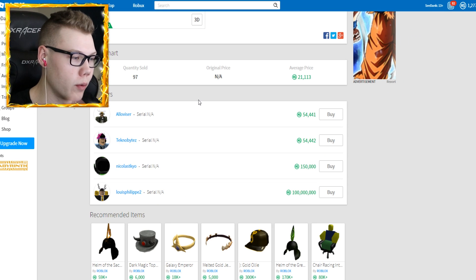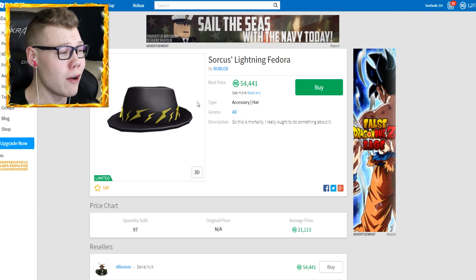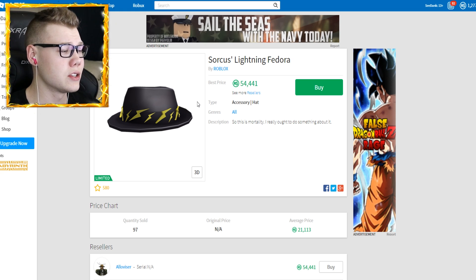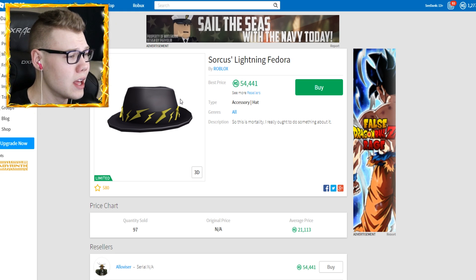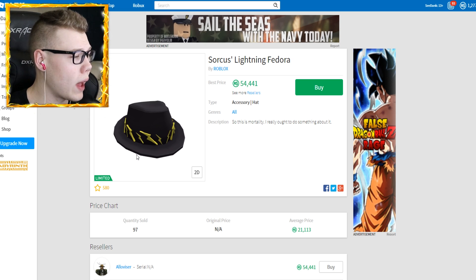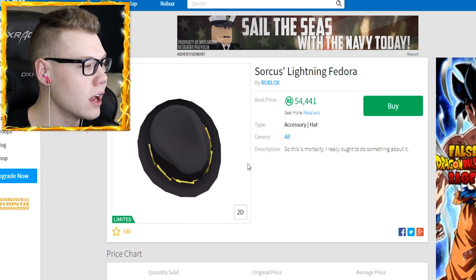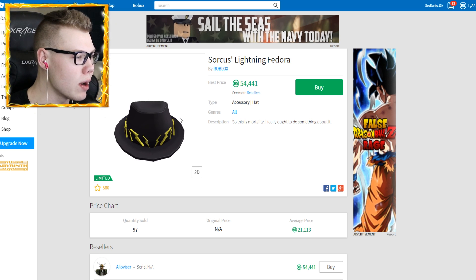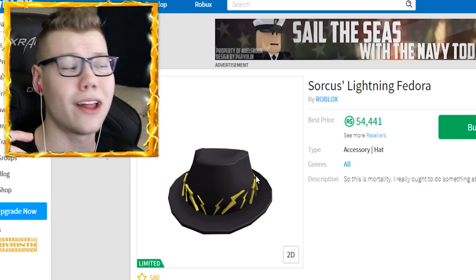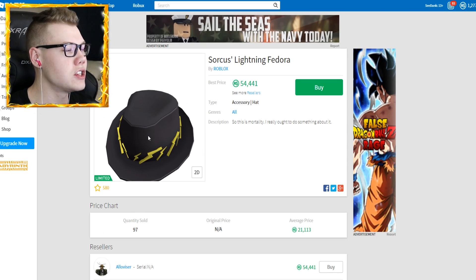I might be thinking about trading my Dominus for this lightning fedora, or with some other items as well, since my Dominus is worth more. Or I could sell my Dominus and potentially get this. I don't want to make a bad decision though, so what do you guys think? The lightning bolts are actually 3D, popping out of the hat - looks pretty cool. I don't want to buy it without knowing how it looks on me, so let me hop over to Catalog Heaven.